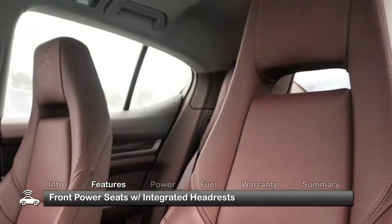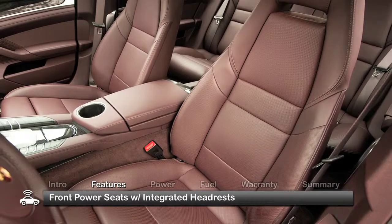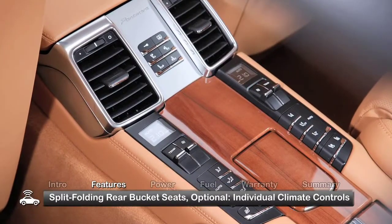Front power leather trim seats with integrated headrests are well bolstered to hold occupants comfortably in place during heavy cornering, while rear passengers relax in split-folding bucket seats with optional individual climate controls.